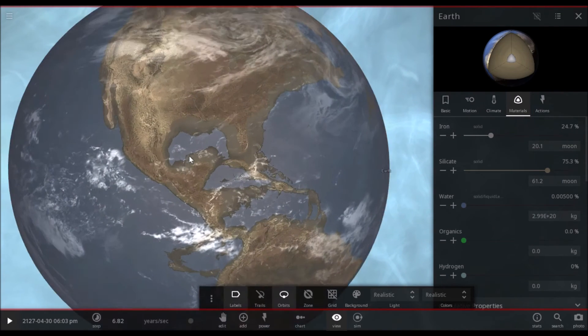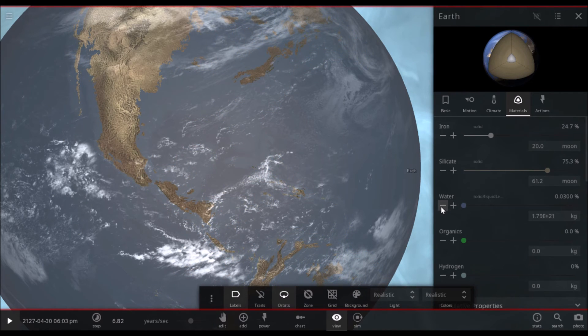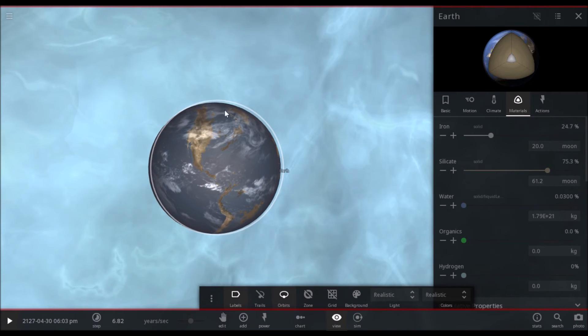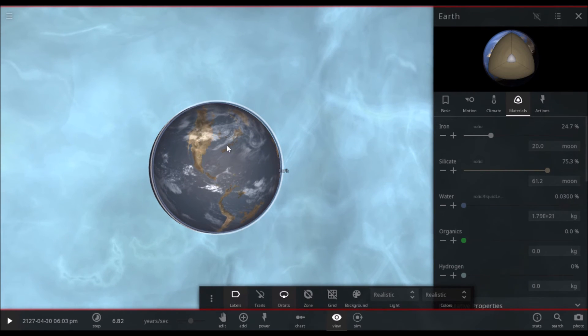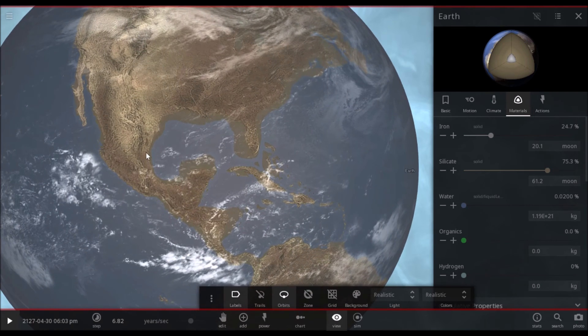I don't remember Florida being that big, but we can work this out. What happened to the Midwest? That's where I live. Can never get it right.